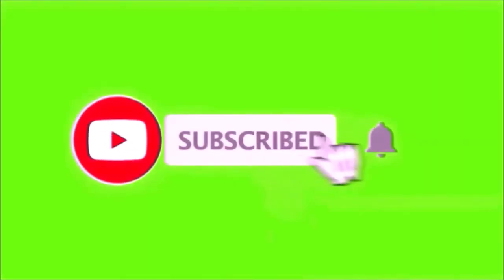If you're enjoying the content Room 6 is putting up, please make sure you subscribe down there and hit the bell so you don't miss an episode. While you're at it, feel free to like and share.